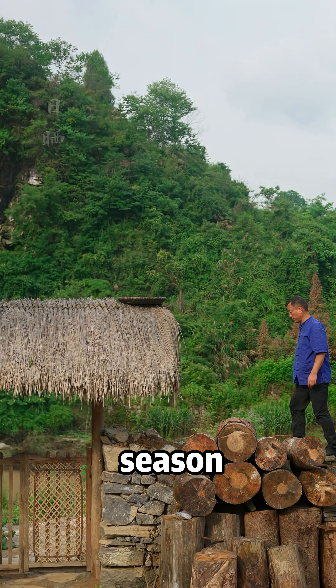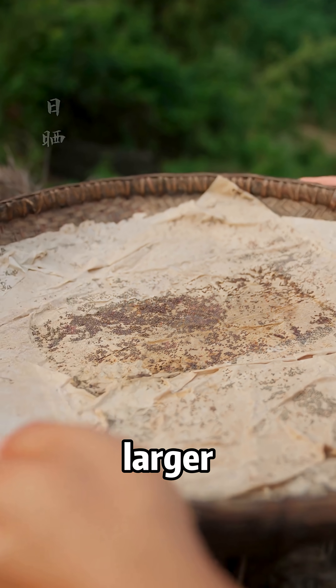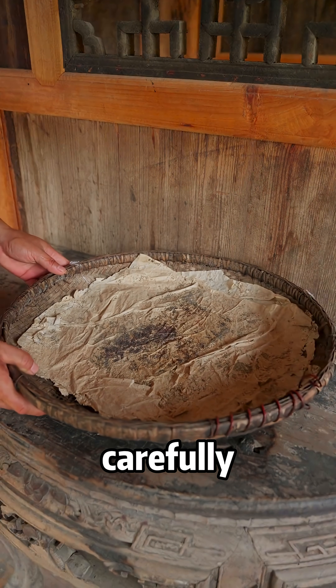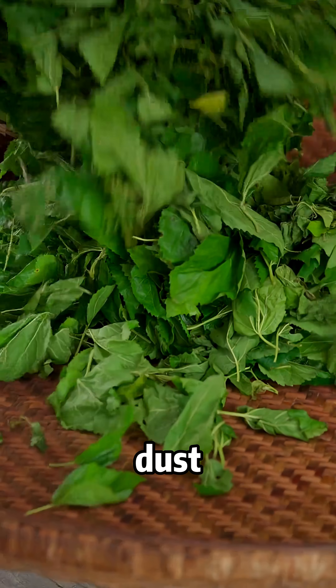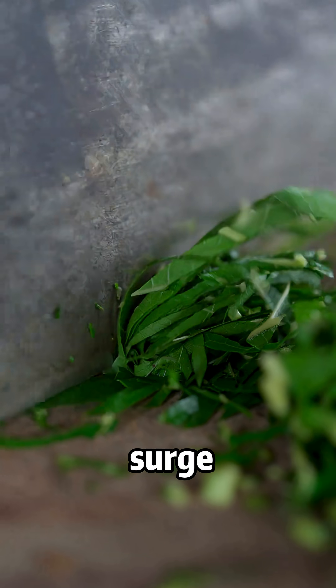At the beginning of the silkworm season, tiny silkworm eggs, no larger than grains of sand, are carefully incubated. Though each egg is smaller than a speck of dust, it holds within it a powerful surge of life.